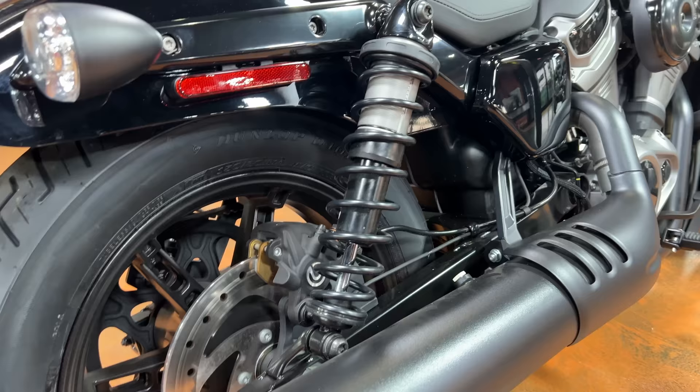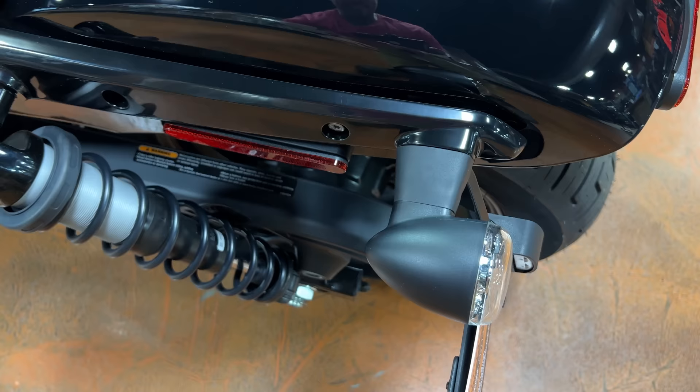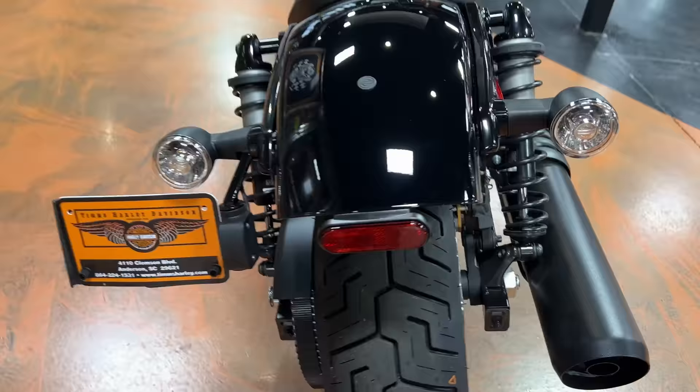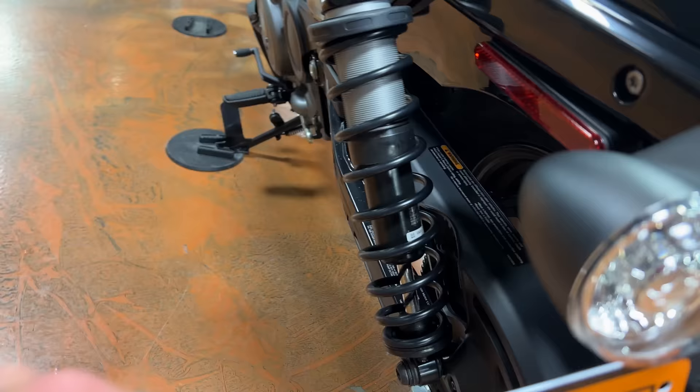Back of the bike — not a whole lot going on back here. Nice sleek fender, and these plastic housings on the taillights and turn signals. I do like that they've integrated the taillights and turn signals into one to keep things clean. There's a reflector here — unless you're required to have it where you live, I pop those off. I also pop these off. You've got your license plate bracket here with a nice little light so you can see it.